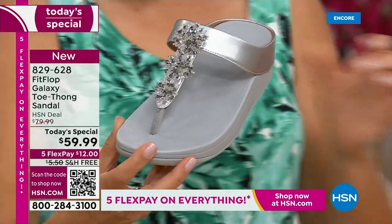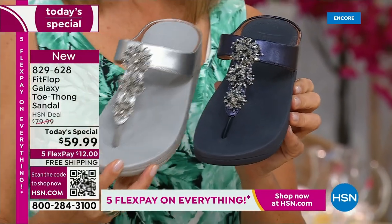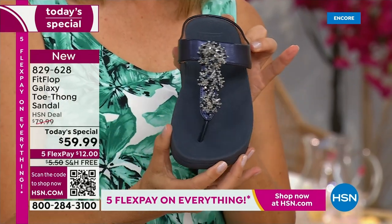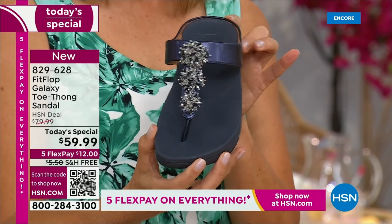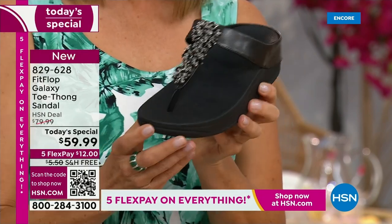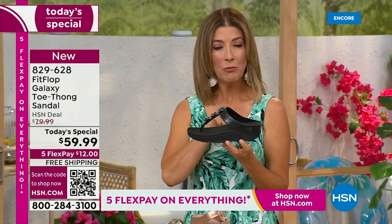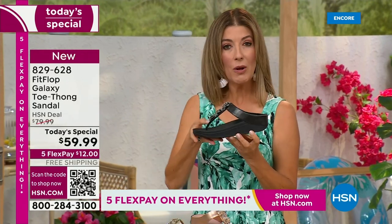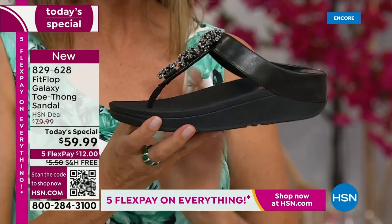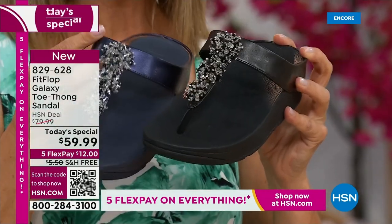We also have the navy, which one of our stylists says is one of the most underrated neutrals — we forget about navy as a neutral. It's so classy to pair with white shorts or a pair of jeans, and then, of course, black. Dress it up, dress it down, day or night. By the way, everyone's getting a little extra lift — about a one-and-a-half-inch heel height — but you also have that nice platform, that nice extra layer of support through the forefoot. That's what makes Fit Flop so unique. This is a world-class comfort brand you can find all over the world.